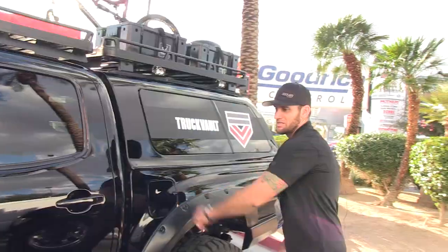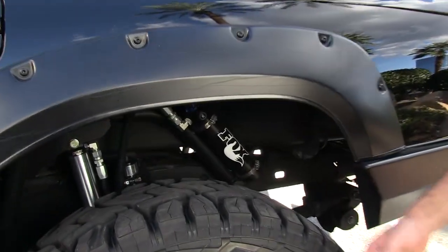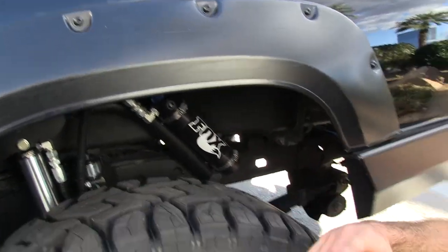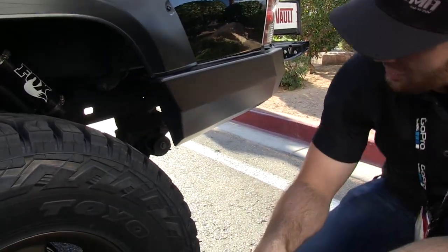The seats are heated and cooled — cat-skin leather with three levels of heat and three levels of cool, which I use year-round. The rear suspension has a Pelfrey Built shock relocation kit with Fox DSC extended-length shocks on it.